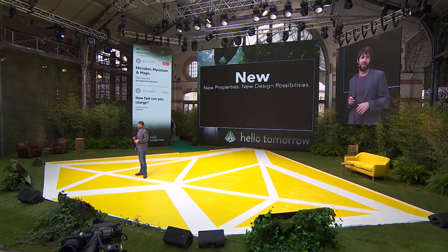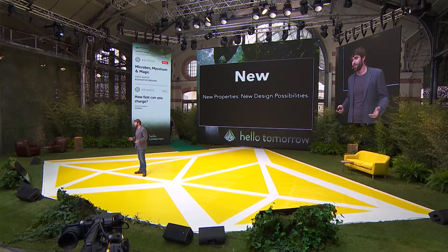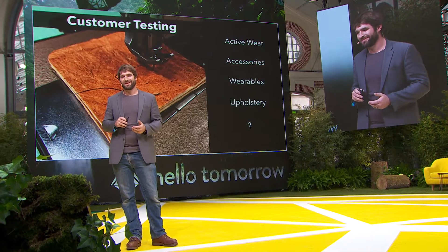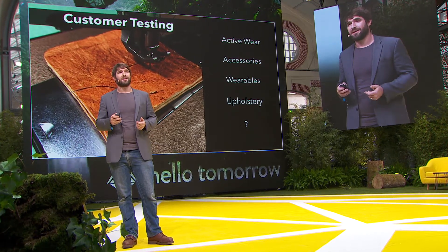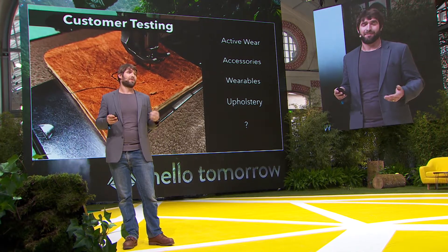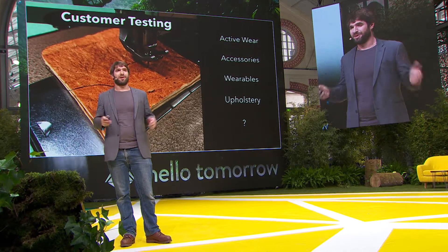And it's rare to have new materials come along. It's exciting for designers and artists — the folks we want to partner with — because that brings new properties and new design possibilities. We've just started testing with a couple of large brands in activewear and accessories. We're very excited to talk to artists and designers who might find other applications for this. It benchmarks well against leather, it benchmarks interestingly against silk, but it's not any of those materials.